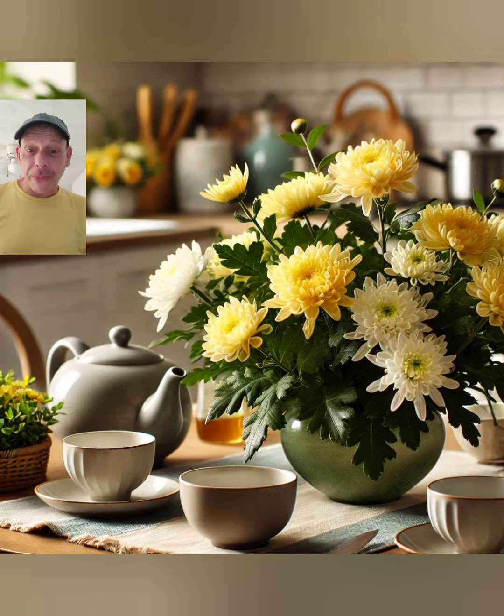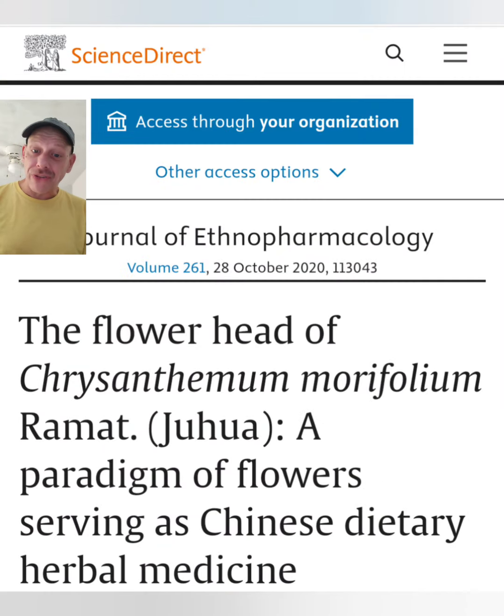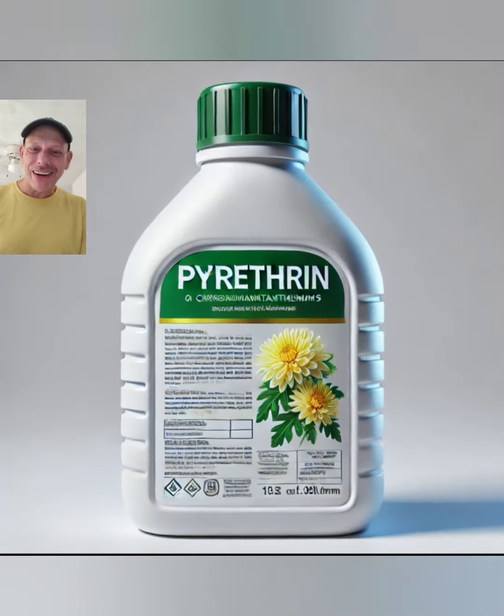Now, one of the coolest parts about this plant overall is one flower in particular — Dalmatian chrysanthemum — which is still used today as the primary source for one of the safest, most popular, most effective insecticides in the world: pyrethrin. Pretty neat, huh?